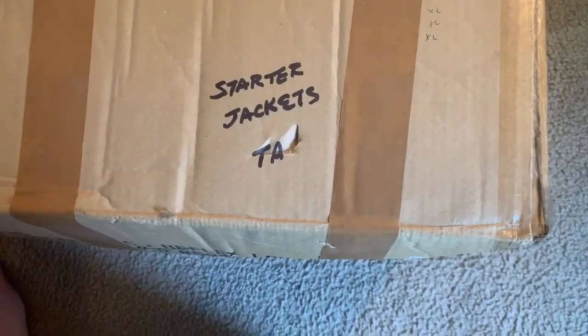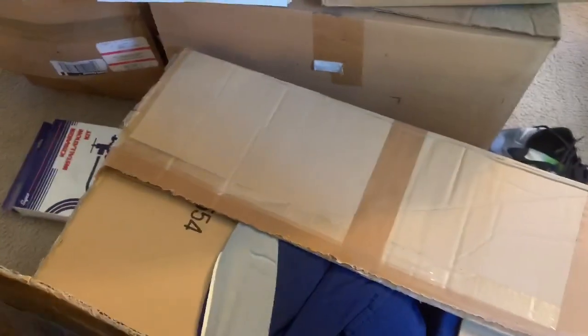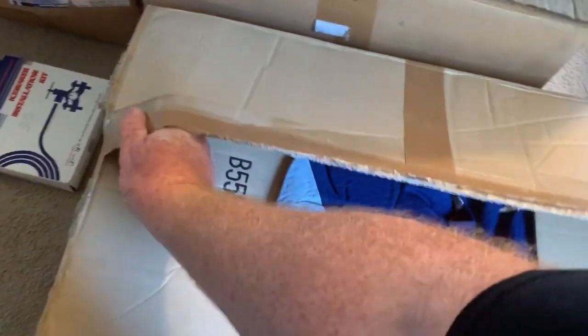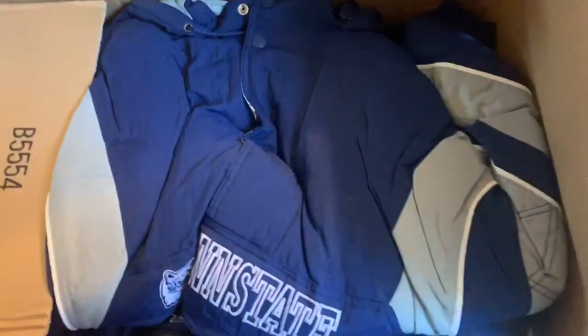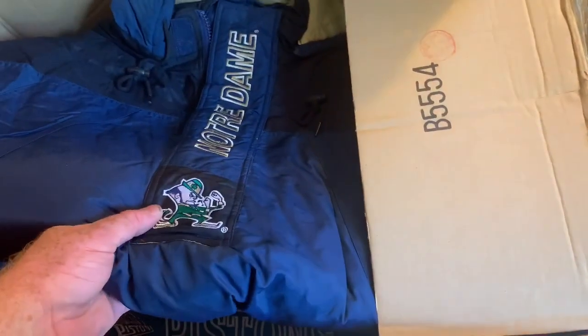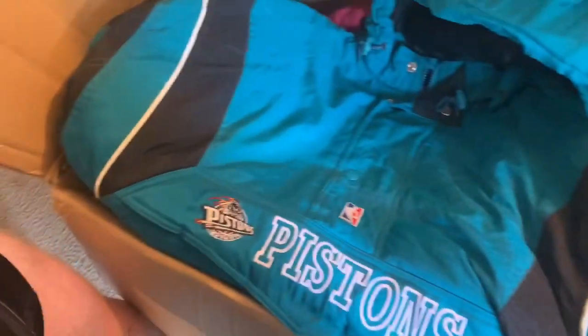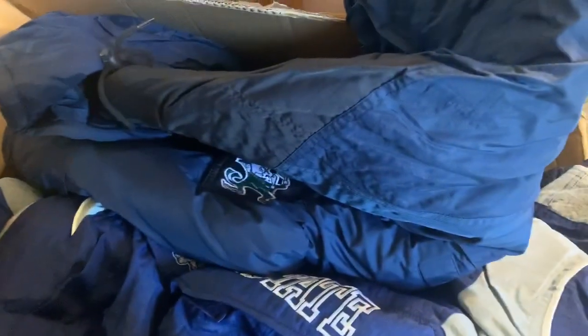We'll keep looking at this other stuff - you're seeing this as I see it. You see what it says right here: 'Starter jacket.' Five, four, three, two, one - it is what it says it is. First one out of the gate: Penn State. We'll see what this buy brings and catch you guys next time.